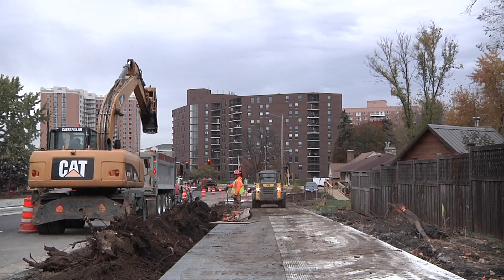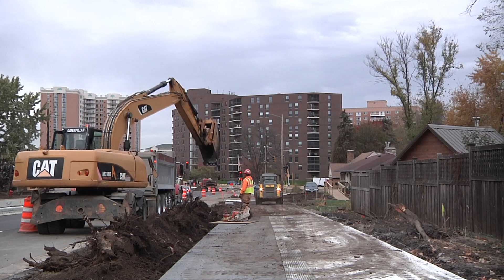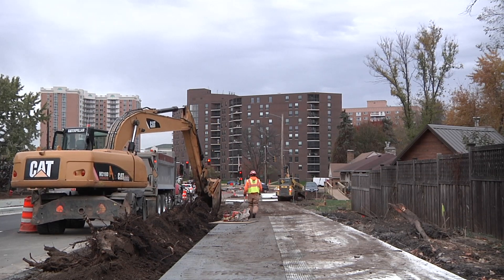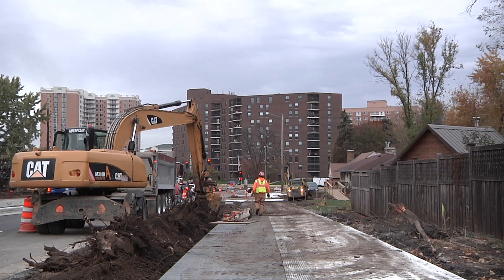The north side trees between 35W and Xerxes will be planted in the next couple of days, as well as north and south side boulevard trees between Portland and 16th Avenue.